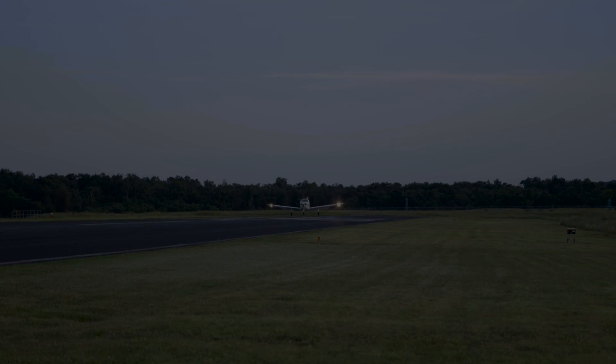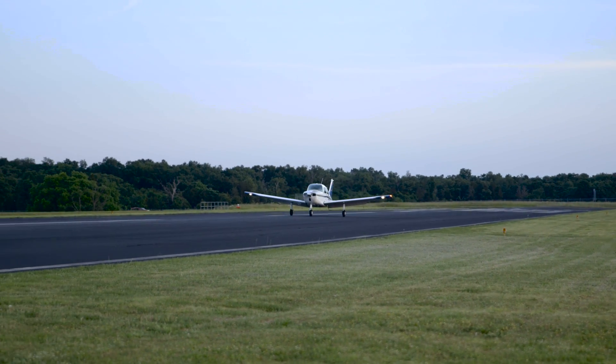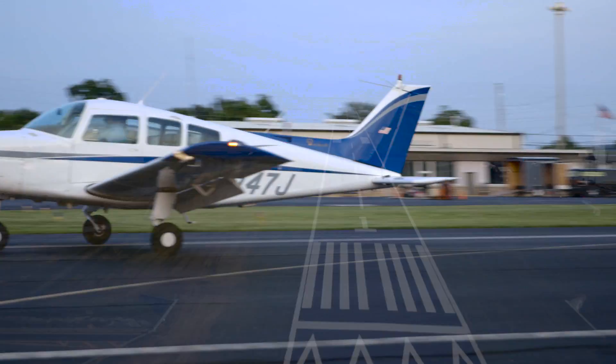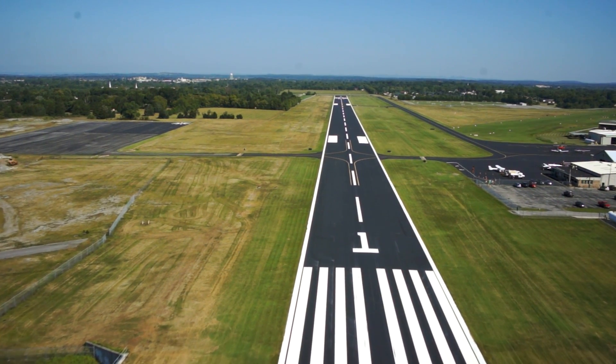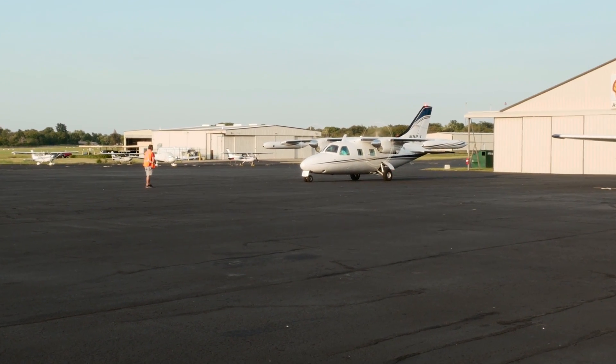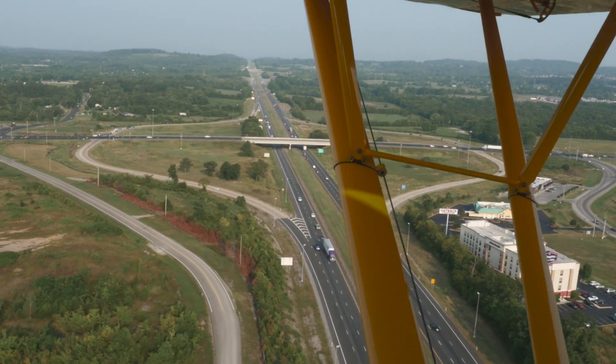Are you a pilot or plan to fly your own plane here? We are located directly next to the Lebanon Municipal Airport, which offers a 5,000-foot paved runway and full FBO services. And if you plan to drive, we are right off the I-40 interstate at exit 236.